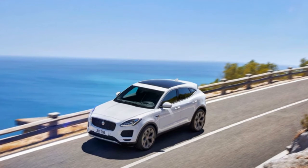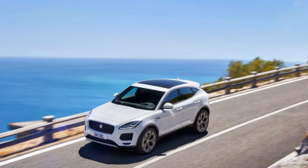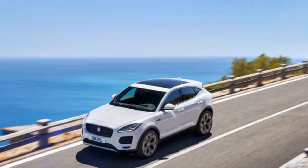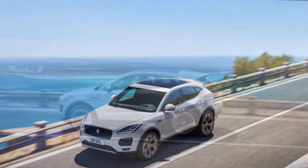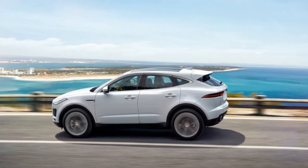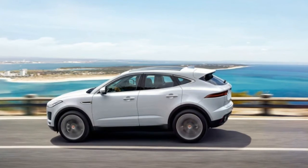The E-Pace is an all-new car that has been first revealed a couple of months back. The car is set to become Jaguar's new compact luxury crossover in the US and Europe. While at first many rumors suggested the car was going to be based on their rear-wheel drive platform, it seems that this wasn't true.